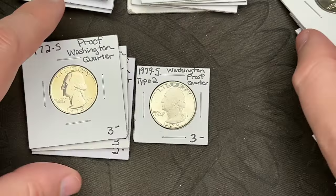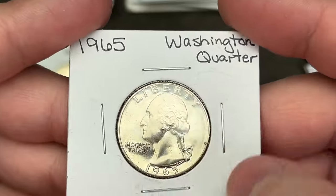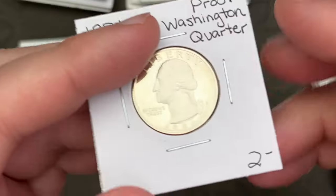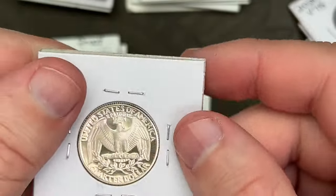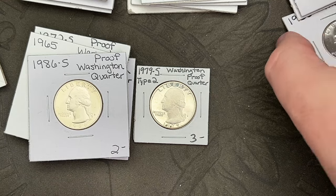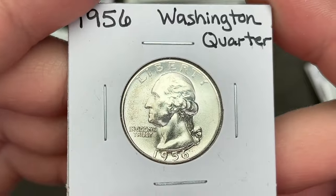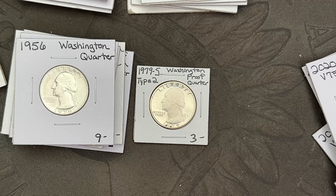This is a 1965 Washington in decent shape — I don't think I have one that nice in the book. There's a proof, and it was picked up for a good price. It's a silver quarter — can't beat that.